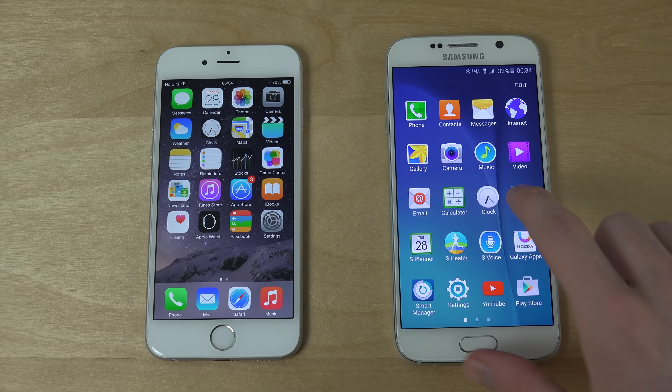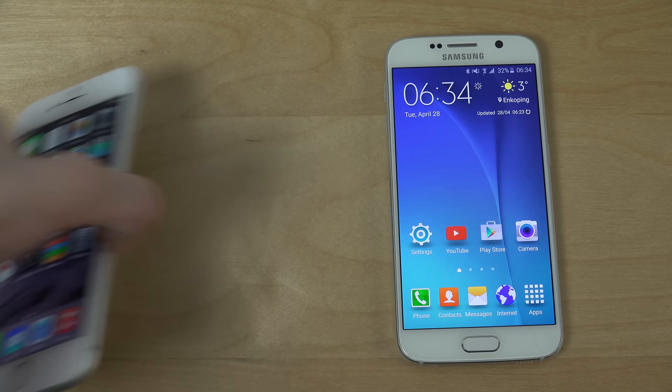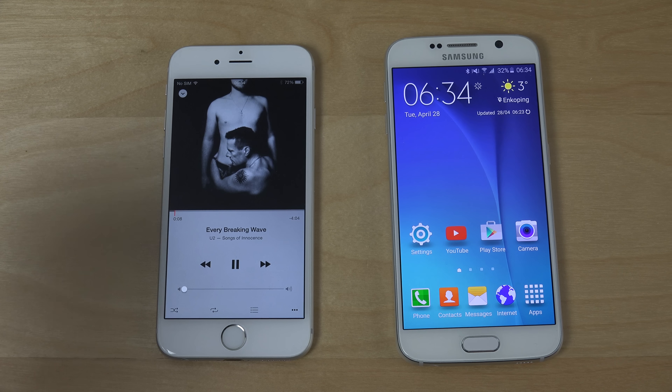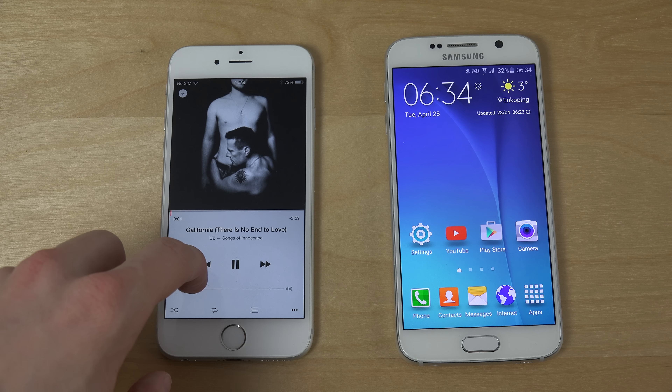Let's see if we can also quickly bring up the Music app without playing any music, because that's going to be a problem. See, okay, there we go. So you have the new kind of Music app here. I don't use the Music app on iPhone — I use Spotify.